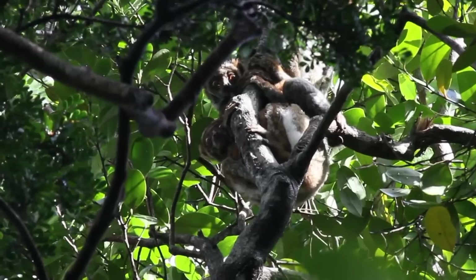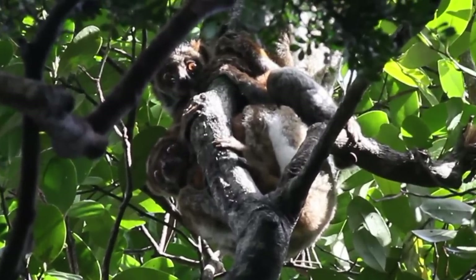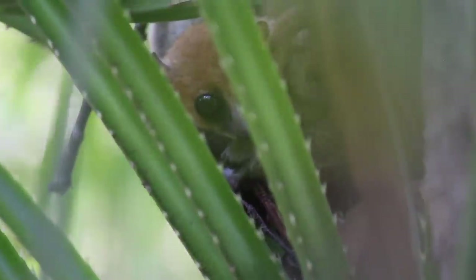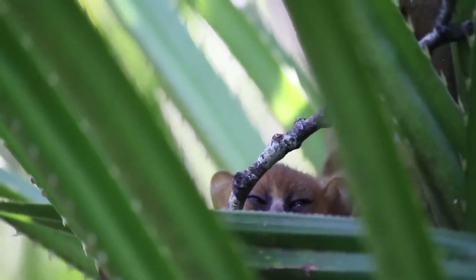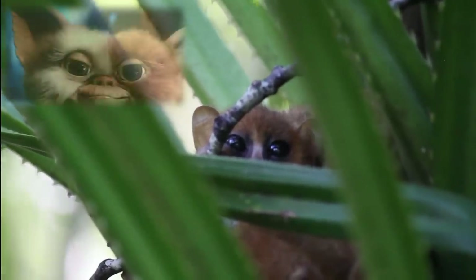The other three species were nocturnal — there was the southern woolly lemur and two species of mouse lemur. You cannot tell me these cute critters weren't the inspiration behind Ewoks from Star Wars, or Gizmo from the Gremlins.